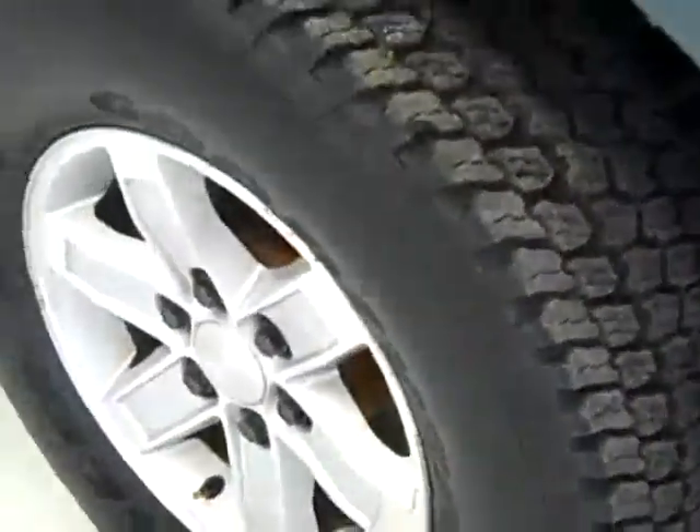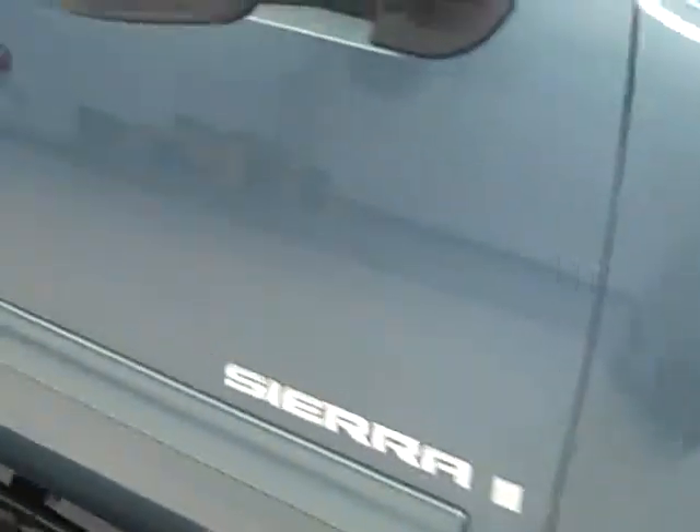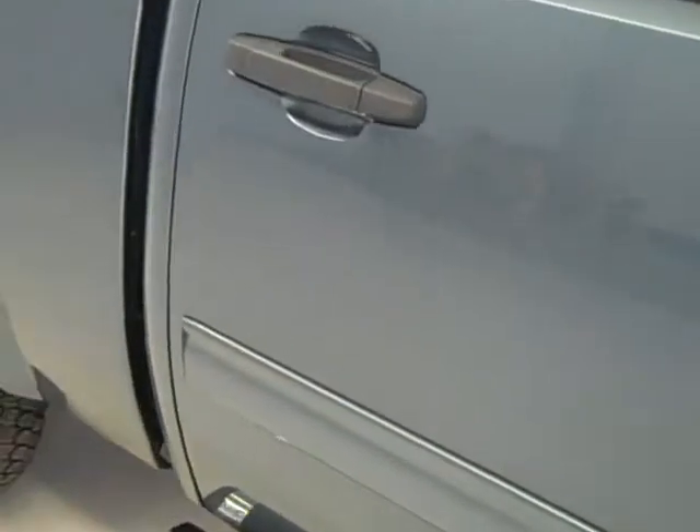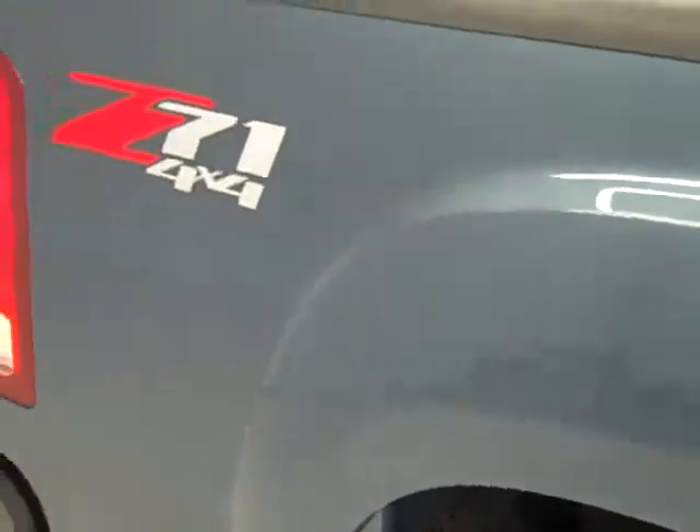These Goodyear Wrangler tires appear to have about 90 percent of their tread left. Going down this side of the truck you can see just how clean and reflective the paint is, how shiny it is — not seeing any dents or dings. It's a very clean vehicle, and that's why we make these videos: we want you to see exactly the condition of the vehicle before you make your trip down here. That way there's no surprises when you get to the dealership.